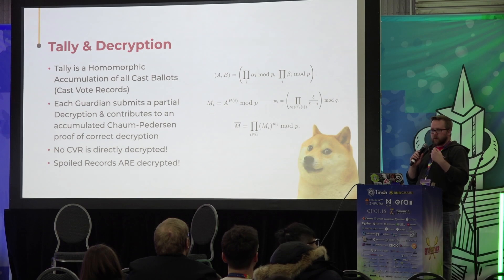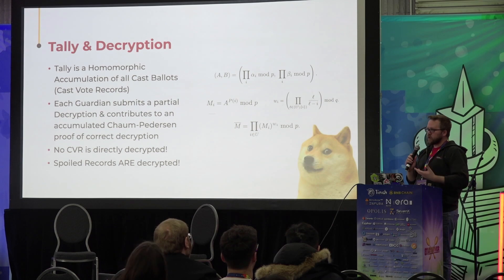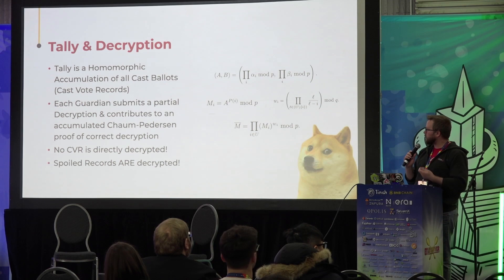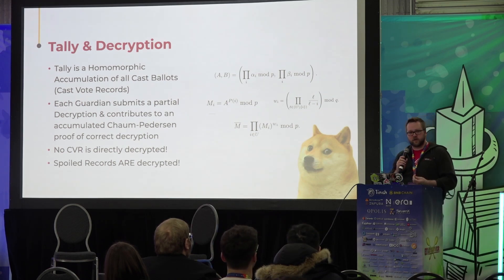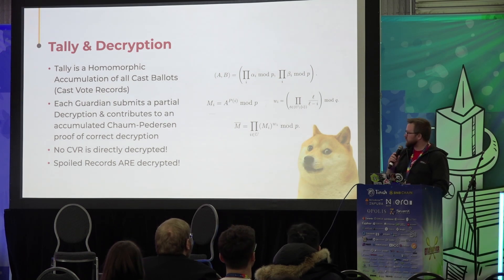We do decrypt the spoiled ballots — that part is managed by the software. Going back to the key ceremony or the trusted setup process, the social layer is where you enforce this. A lot of the people fulfilling the role of guardians are election officials — they're non-technical — but that whole process protects against any sort of collusion. If somebody did want to try to decrypt an individual ballot, they would all have to agree to it. Depending on what jurisdiction and what type of voting is happening, that may or may not be a concern, but it's managed in the social layer and not actually in the protocol.